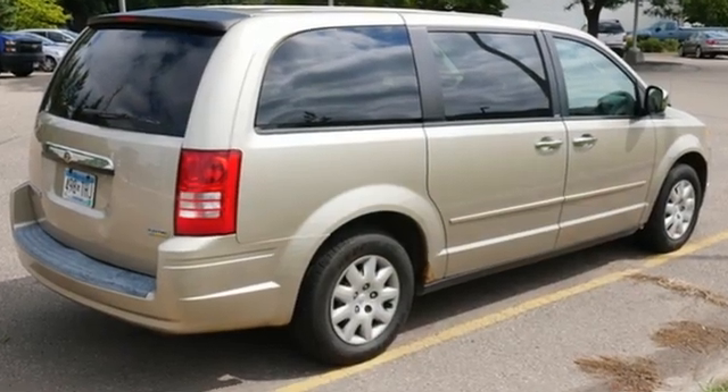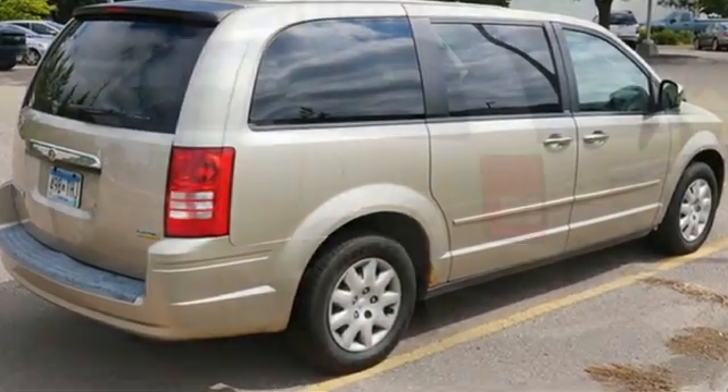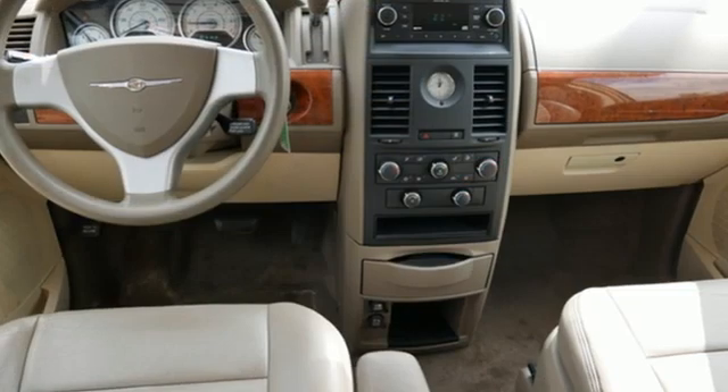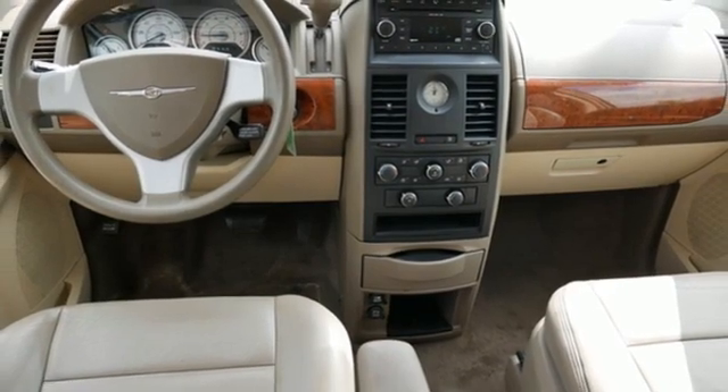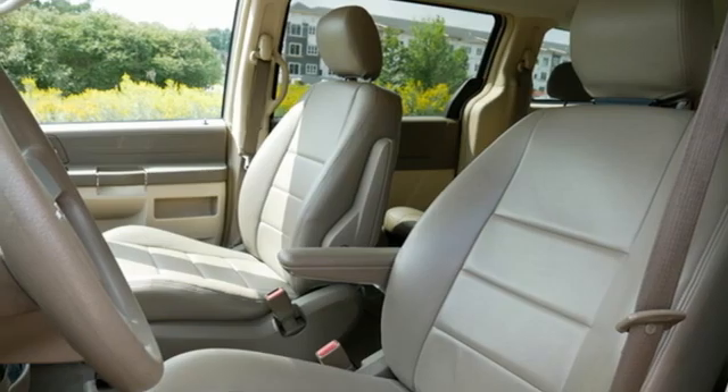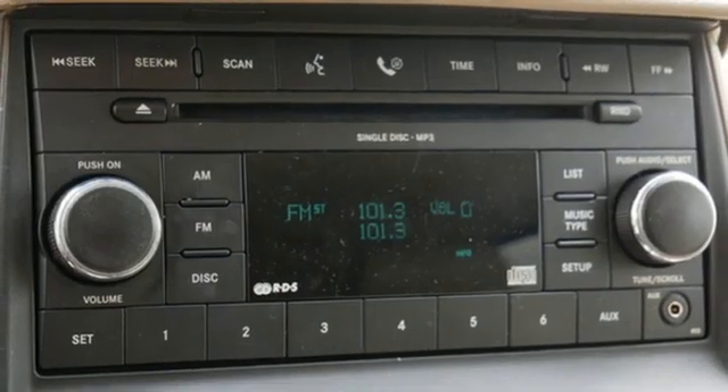It comes with all the amenities you need: fold-into-floor seat, manual tilting steering column, AM-FM stereo radio, auxiliary audio input, power heated mirrors, rear air conditioning with separate controls, V6 engine, rear lift spoiler, and dual zone climate control.